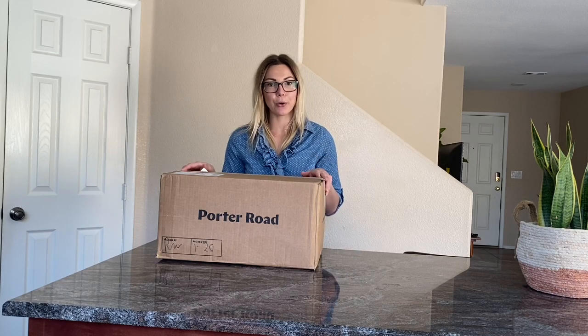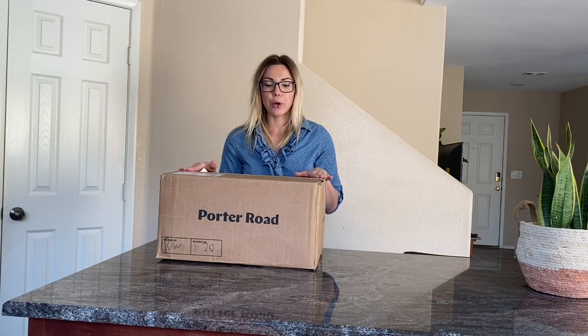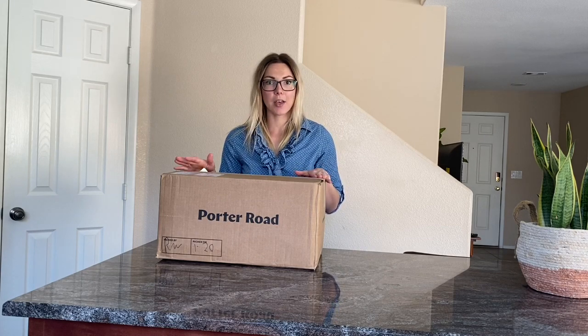Hey y'all, I wanted to share with you my most recent purchase from Porter Road, which is an online meat delivery service. Porter Road is all grass-fed, pasture-raised meat products. They've got beef, lamb, chicken, and pork.